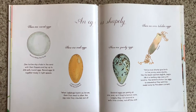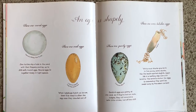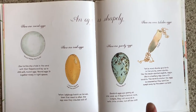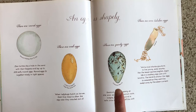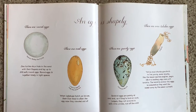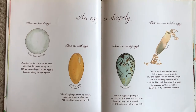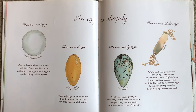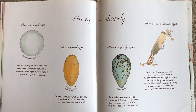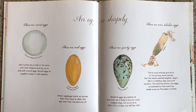An egg is shapely. There are round eggs, like this sea turtle's egg. There are ladybug eggs like this one, which is much bigger than you would see in real life. There are pointy eggs, like this one, which belongs to a common murre — a seabird. They have pointy eggs so they don't roll all the way off a cliff; if they roll at all, they roll in a circle. There are even tubular eggs, like this dogfish egg. While most sharks give birth to live young, some sharks, like this dogfish, begin life in a leathery egg case with little tendrils. The tendrils anchor the eggs to seaweed so they won't be swept away in the current.